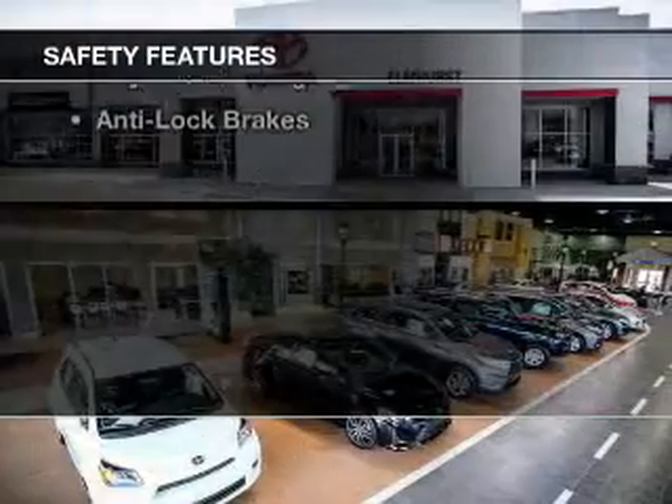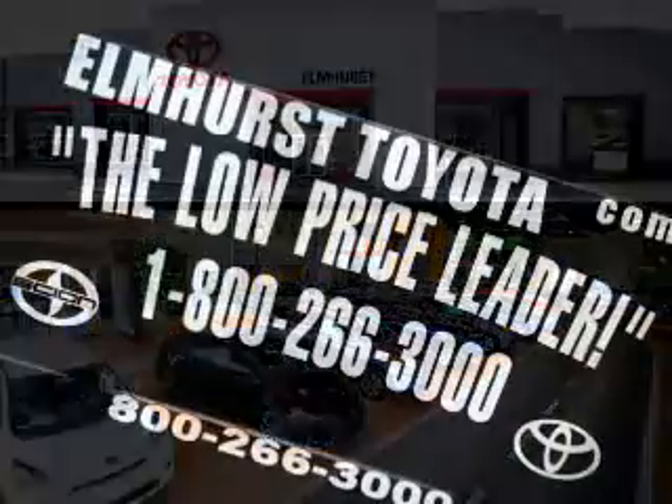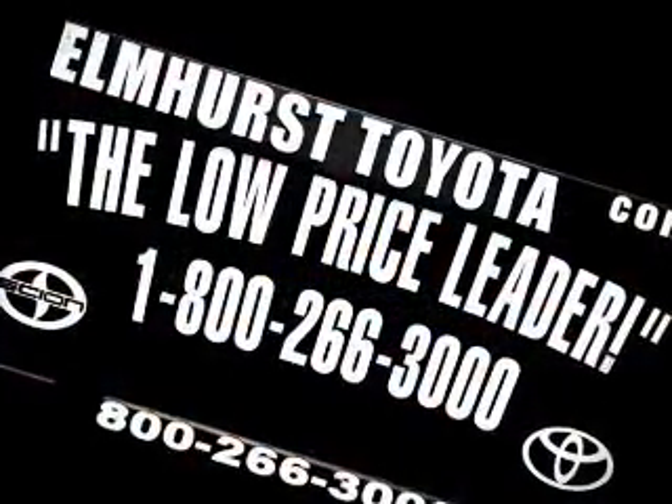Safety was made a priority with these features: brake assist, daytime running lights, and anti-lock brakes — great quality at a great price.